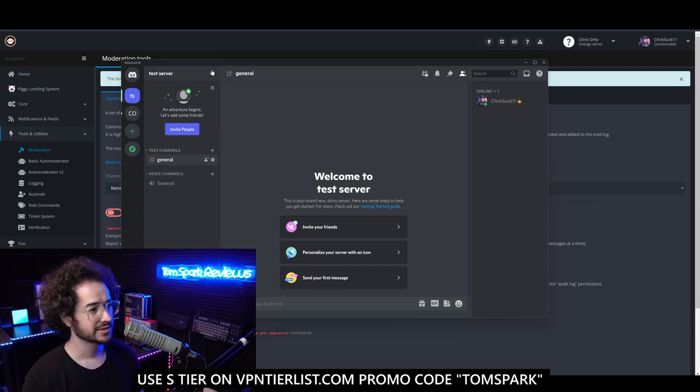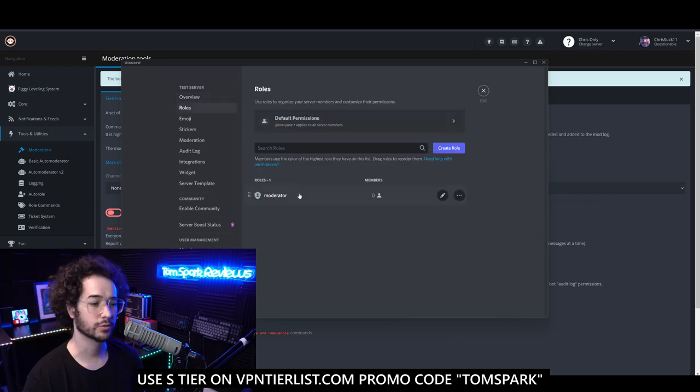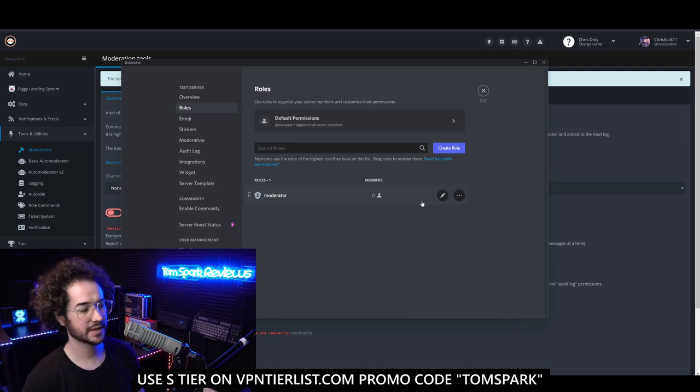Now let's look at some things to set up before using bots. Go to Server Settings, then Roles, and make a Moderator role. This is very important — you'll need to pick some really good, trusted community members, or pay to outsource moderators not affiliated with your community, which gives you unbiased moderation. For smaller communities that can't pay, using community members who've proven themselves is a good idea.